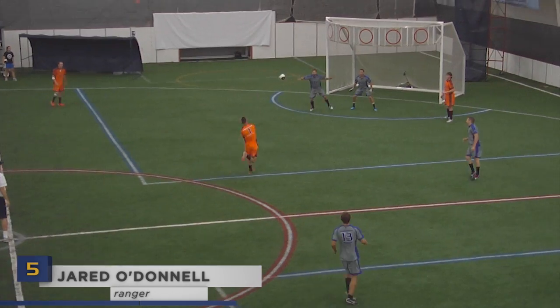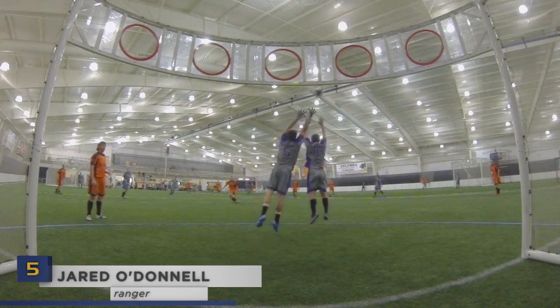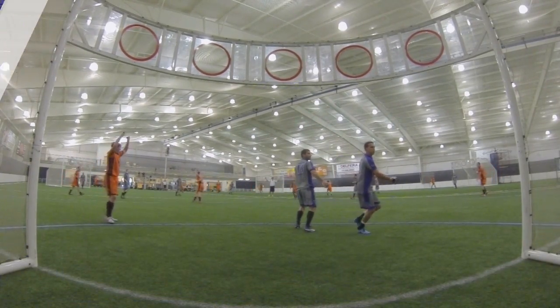Out of everything Jared O'Donnell has done on the round, hitting an eight-point Cronum was not on the list. Must have felt good to cross that off as J.O. blows this shot past two defenders for eight of his 36 against the Urban Legends.